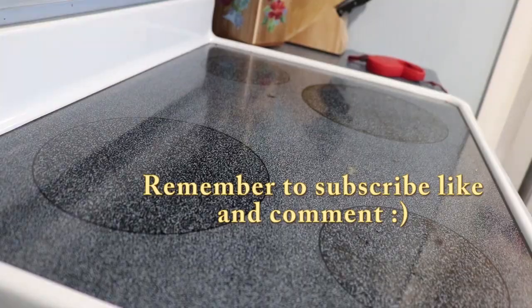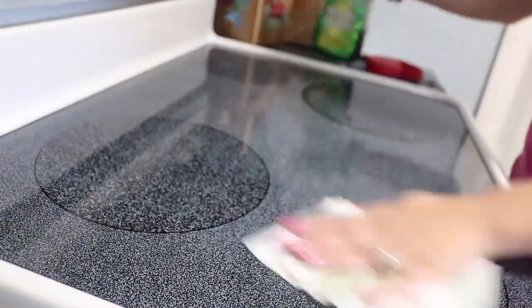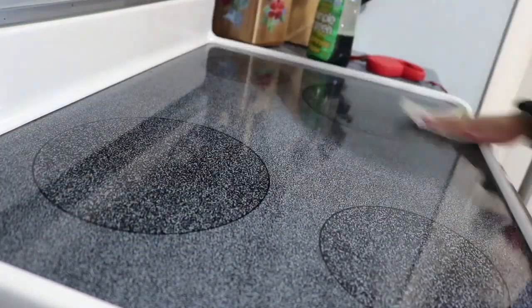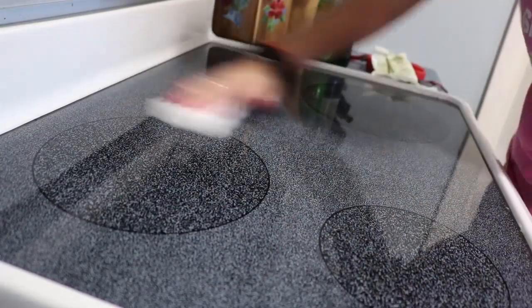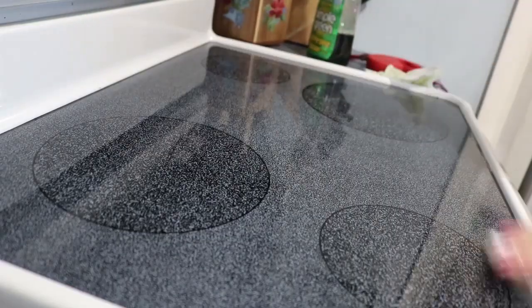Here I'm just spraying the stovetop with some cleaner. We have a flat top so it's pretty easy to clean. I spray it with an all-purpose green cleaner and then use one of those Mr. Clean erasers, which I like very much because it gets all that grimy stuff off.